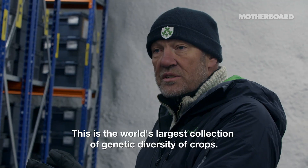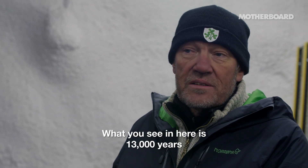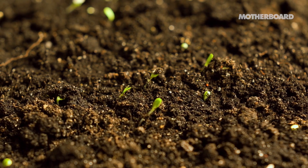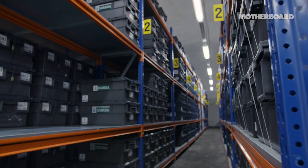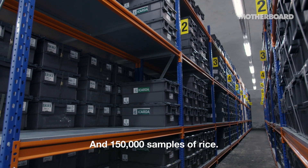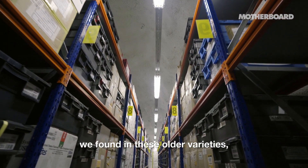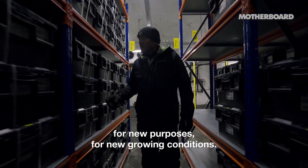This is the world's largest collection of genetic diversity of crops. What you see in here is 13,000 years of agricultural history. The genes found here existed in the natural flora of the Middle East 10–15,000 years ago, and then farmers started using these plants and improved them into the crops we have today. In the seed vault there are about 70,000 different varieties of barley, 150,000 samples of rice, and 140,000 samples of wheat. Researchers investigate the properties of these old varieties and use their genes for making new varieties for new purposes and new growing conditions.